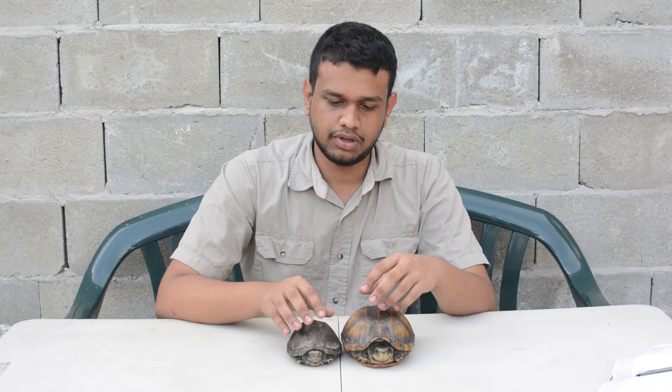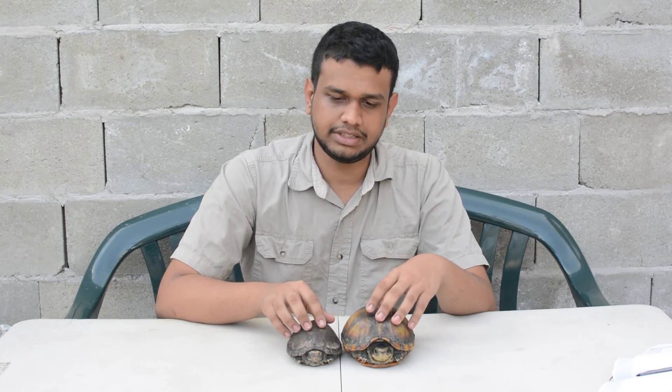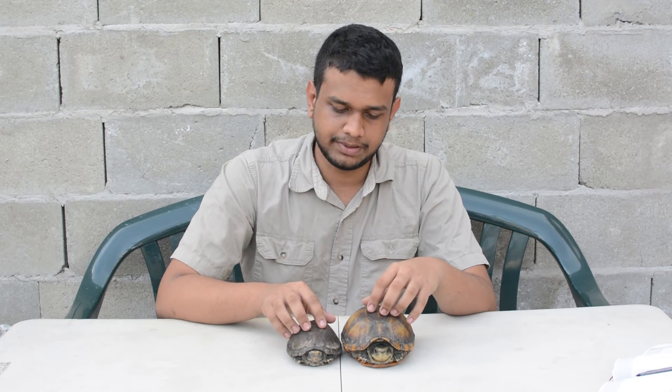A lot of people in Trinidad keep these as pets, but they are a protected species, so if you have them as pets you should have the necessary equipment to care for them.